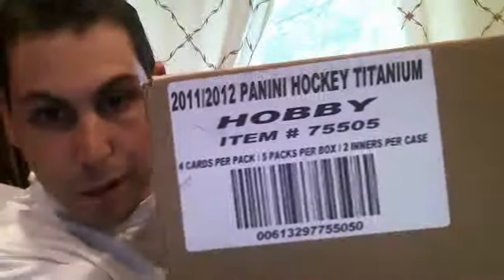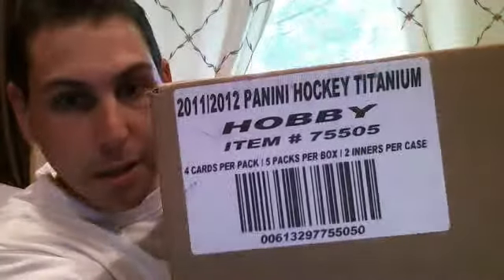Yo YouTube, what up? HockeyStore1284 come back at you guys. Just got this in the mail from BlogCards. So it's going to be a master case of 2011-12 Panini Hockey Titanium.